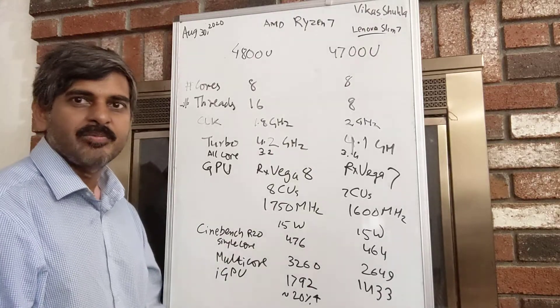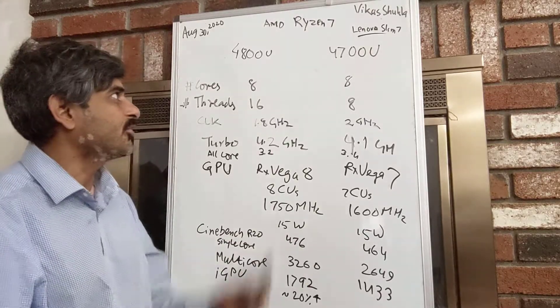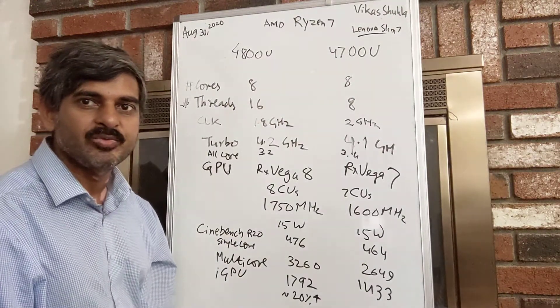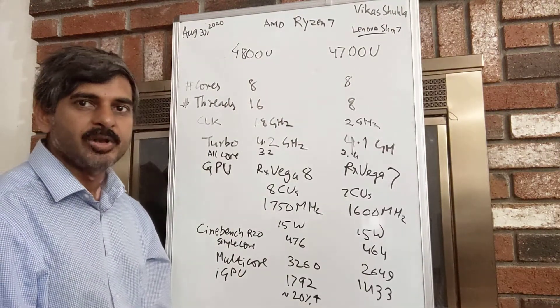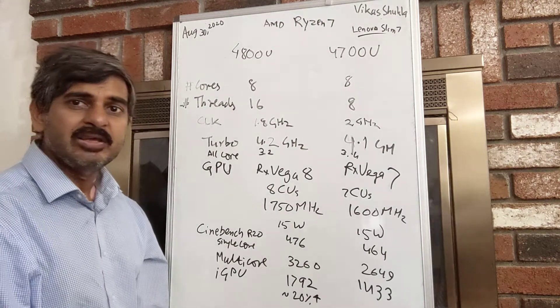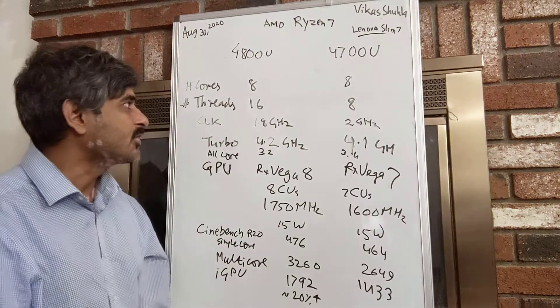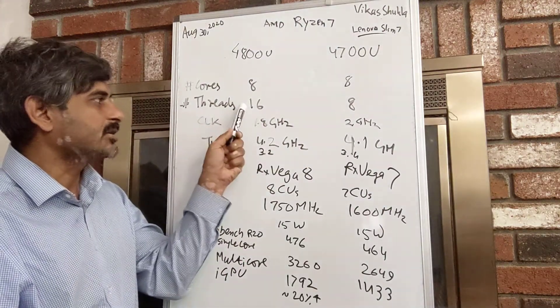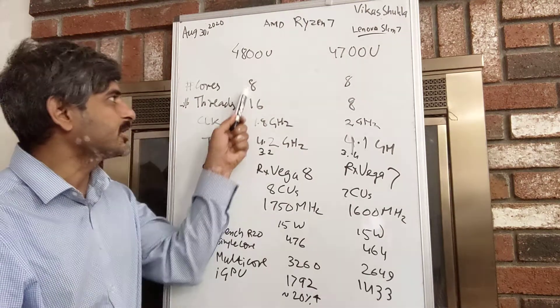In this video we will compare AMD's Ryzen 7 4800U processor with the 4700U processor. Both of them belong to the Zen 2 category, and the key performance difference is going to be primarily because of the support for multiple threads for each core.